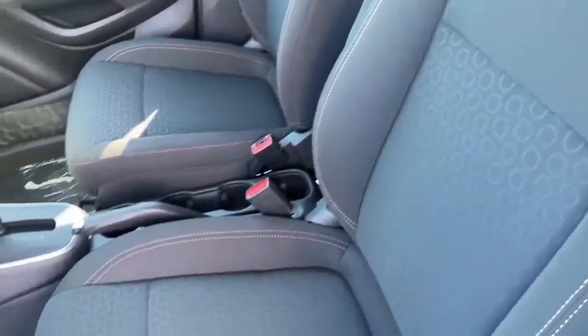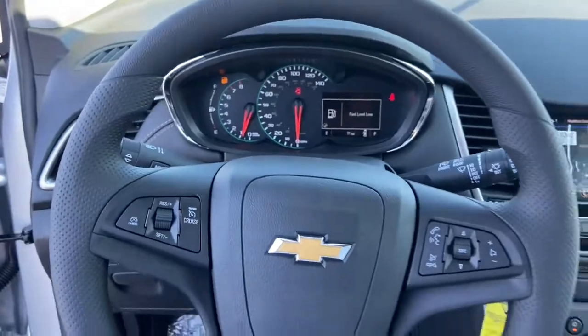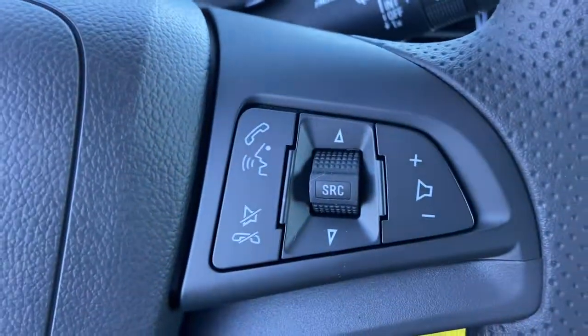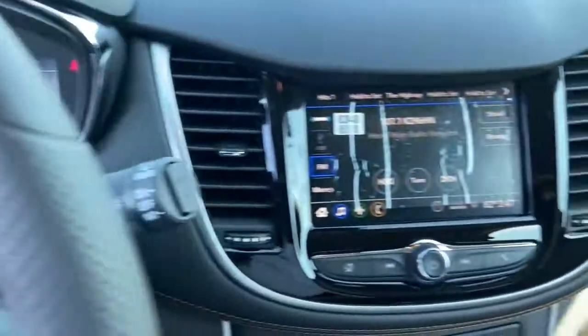These are just some of the great options this vehicle comes with: keyless entry, satellite radio, aluminum wheels, electronic stability control, traction control, intermittent wipers, tire pressure monitoring system.